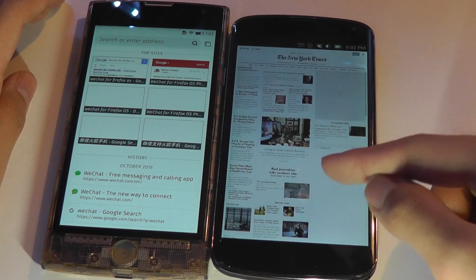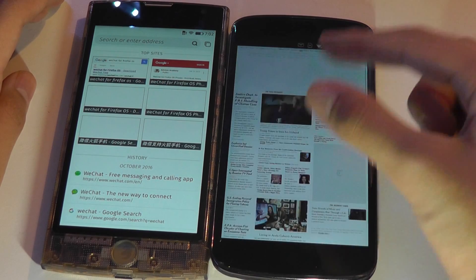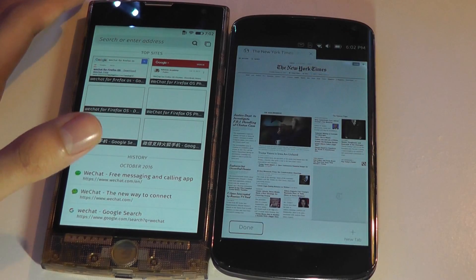On Ubuntu, the browser is actually surprisingly good as well — it handles complex pages nicely and load-up times are swift. On both browsers, you have access to tab browsing. If you swipe up, you can see an open tab.